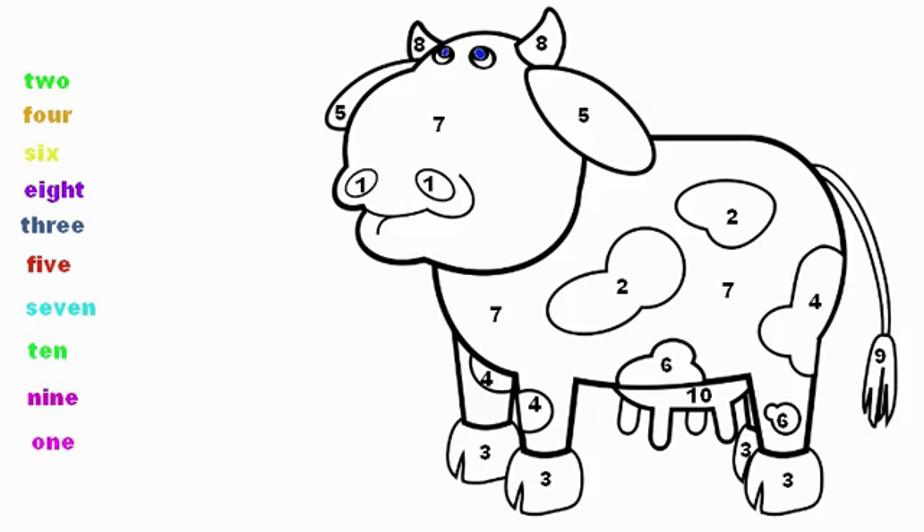Here we have Bessie the multicolored cow, and Bessie has lost all of her colors. So your job is to help me color in Bessie. If we look here, there are words on the side and there are numbers that match up with those words.